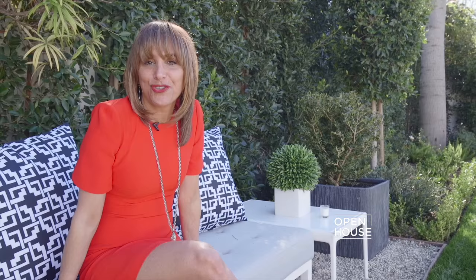Thank you so much for joining me today. I hope you enjoyed the tour of 2012 La Mesa Drive.